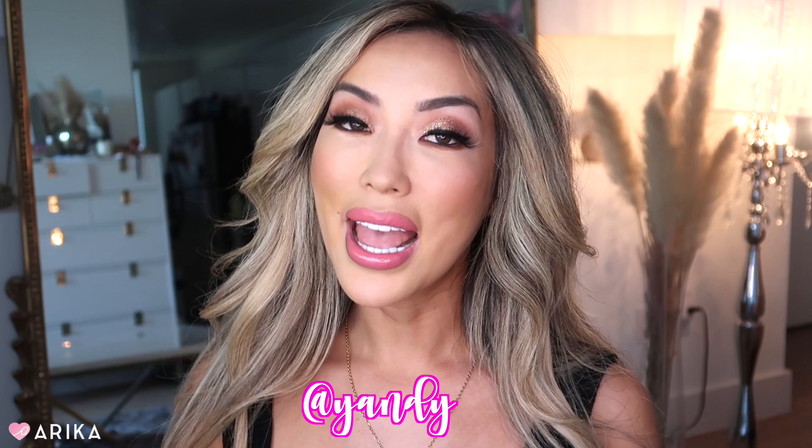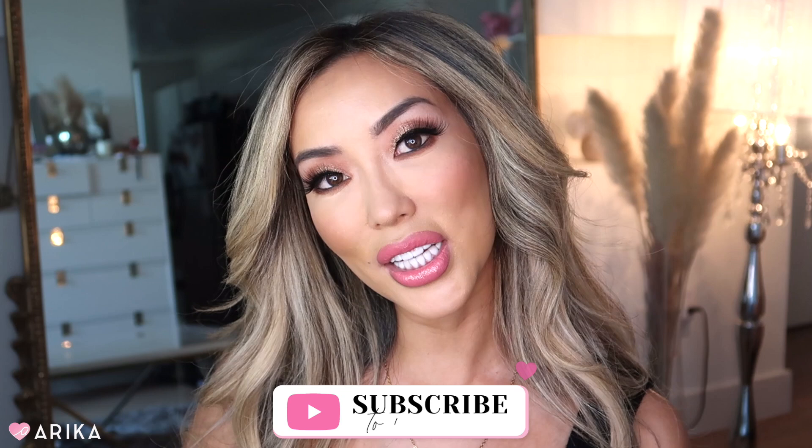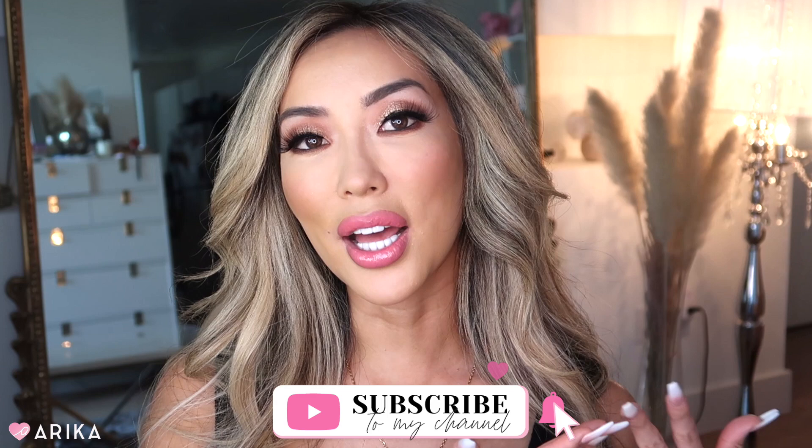Hi guys, welcome back to my channel! Today I have a fun makeup tutorial for you — it's a look I've been doing lately, day to night. I've switched it up a little bit, so I'm going to share what kind of makeup I use and what style I've been going for. I'm using makeup from Yandy — yandy.com. You guys know I've modeled for the brand and do some collaborations. My name is Arika. I do beauty, fashion, and fitness videos, so don't forget to subscribe and keep in touch with me on all my social media platforms.